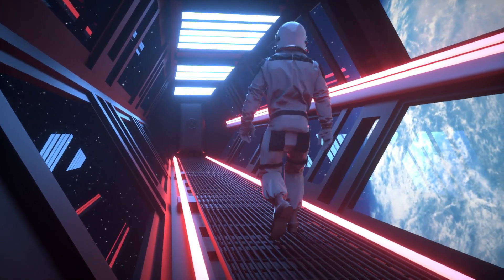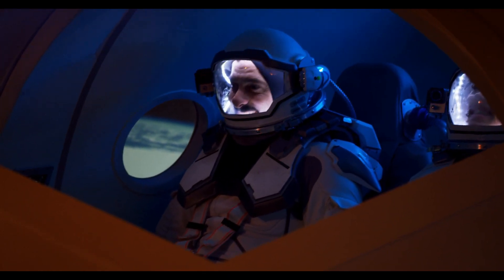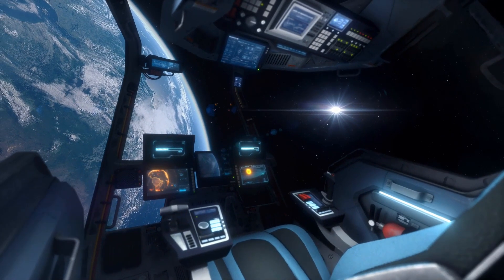Welcome to the aliens of Earth. A couple of years ago, we were sent into space. Our mission was to discover new forms of life, like aliens. Throughout our journey, we kept a close eye on our home planet.